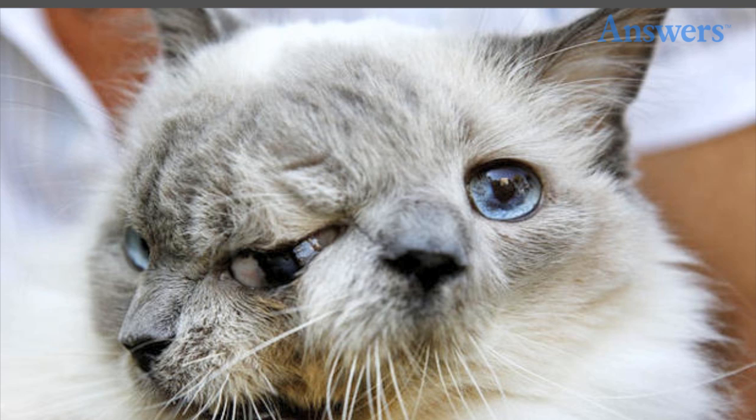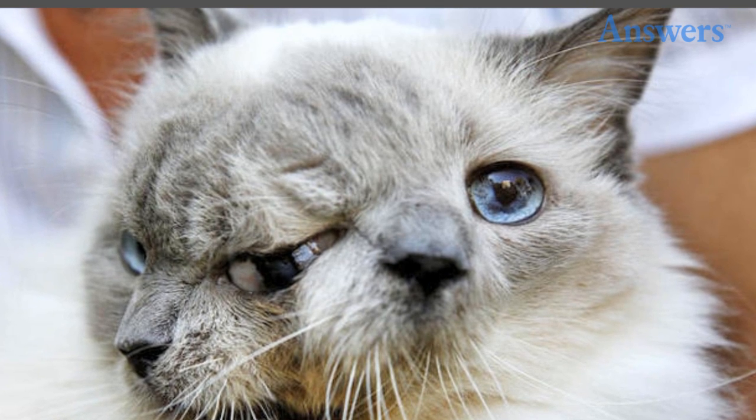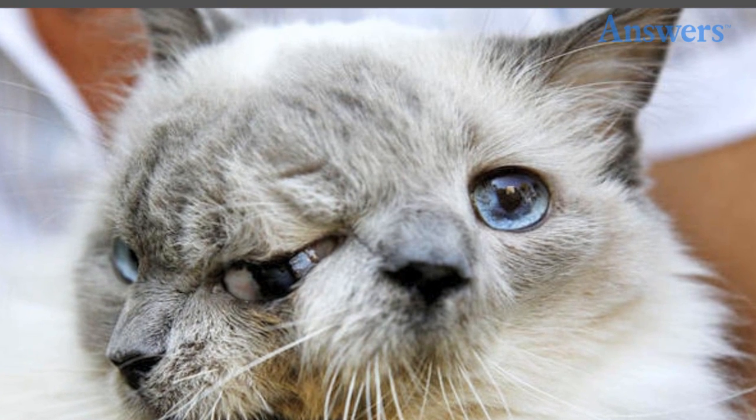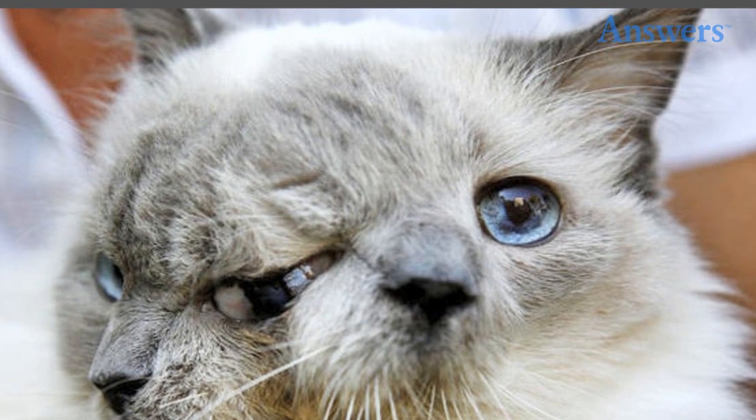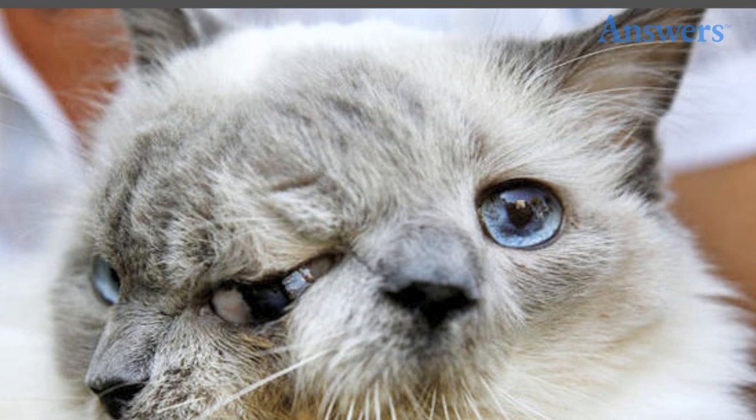Frank and Louie, the two-faced cat. Janus cats, so named for the Roman god with two faces, usually live only a few days. Frank and Louie, however, lived a pretty normal life, making it to the age of 15 before passing away on December 4, 2014. They each had their own mouth and nose, but shared one of their eyes and had one brain. Only one of the faces ate.